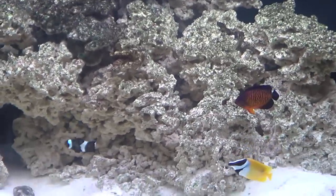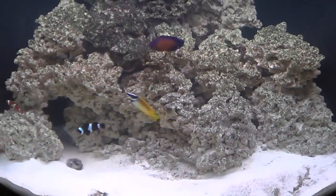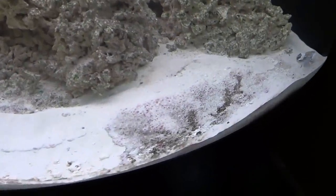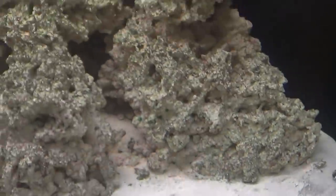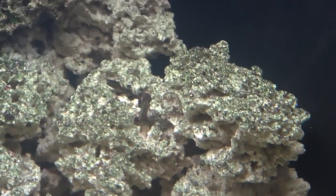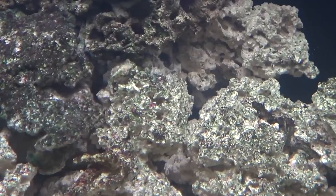Those are the fish we currently have in the tank. We started out with just the clowns and then added three more, and I think that's as many fish as we're going to get for the time being while we let this tank kind of break in the rest of the way. You'll notice we are getting a little bit of algae growth here on the sand.